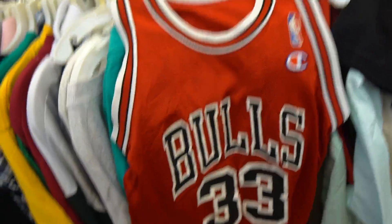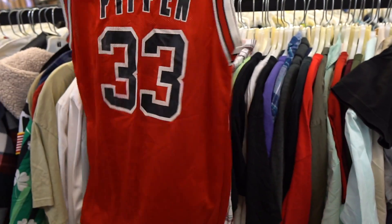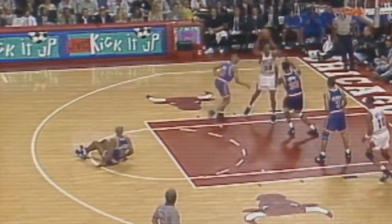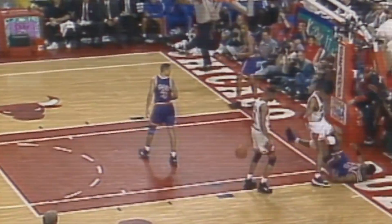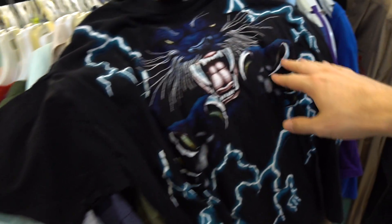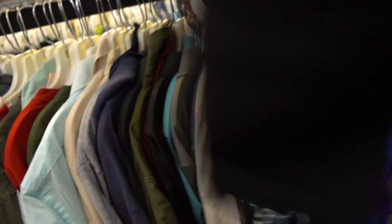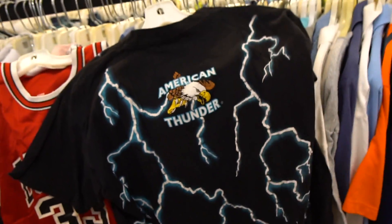Starting to heat up baby — look at these little sizzlers. You got the youth Scotty Pippen jersey, and then check that out — Black Panther, lightning striking, American thunder.